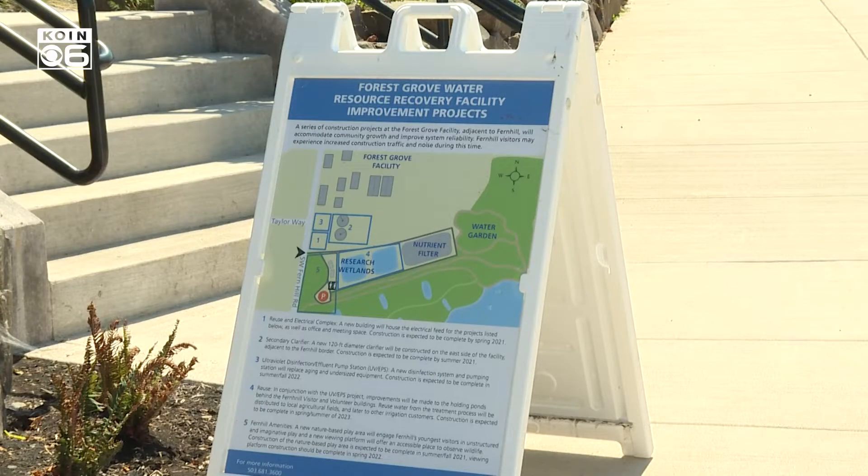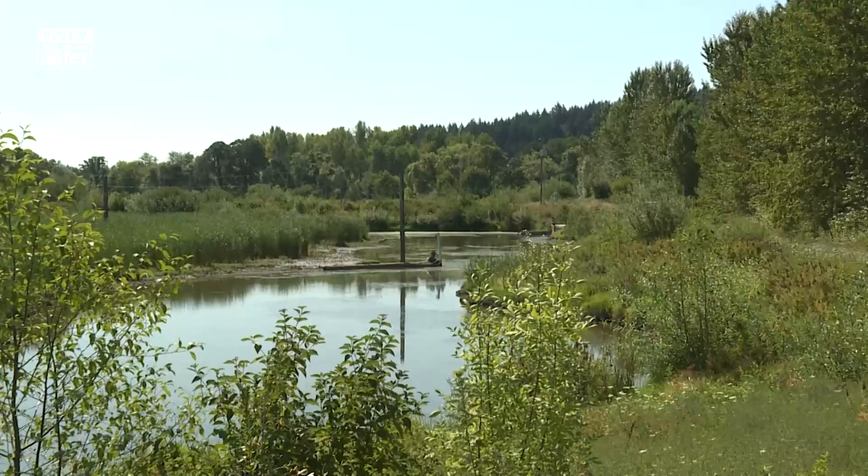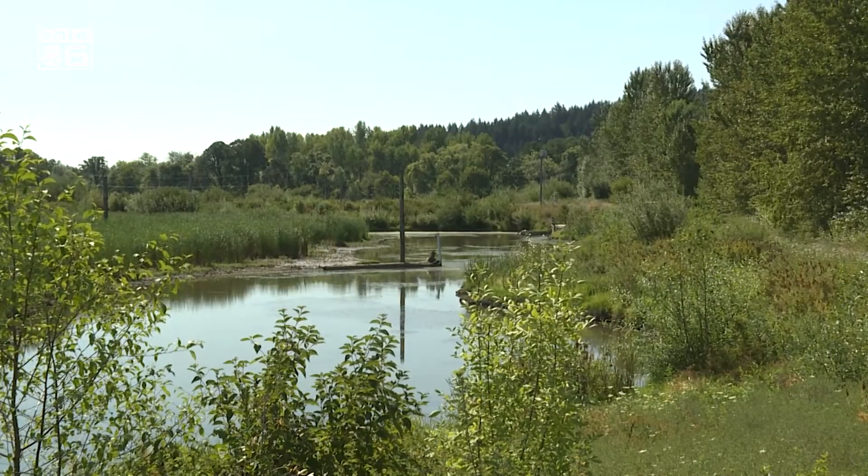By running that treated wastewater through these wetlands, it really naturalizes that water and gets it ready for the river to receive it and find benefit from it.